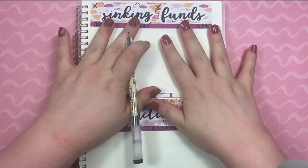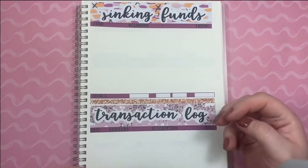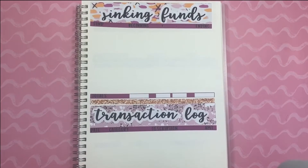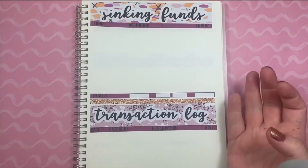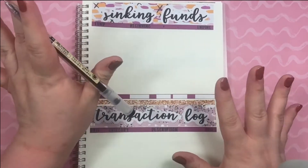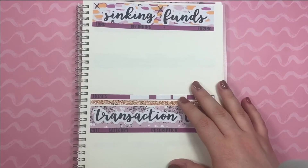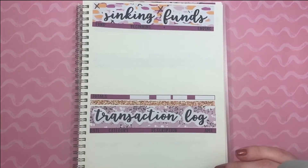Hello and welcome back to my channel, or welcome if you're new. Today I'm going to share my sinking funds for the month of October, and I'm using some stickers that I actually made myself, which is exciting. So let's get into the sinking funds.